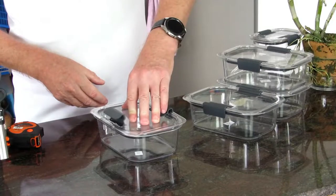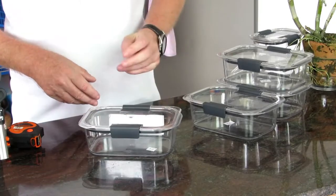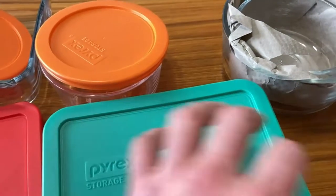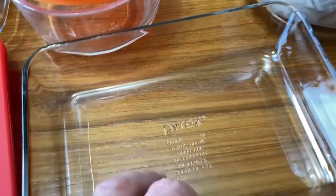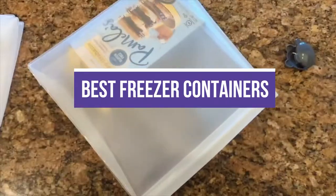Freezer containers come in a variety of sizes and shapes to suit different storage space capacities and configurations, as well as user preferences. Use this guide to find the best freezer containers that will meet your needs in terms of convenience, style, and economy. In this video, we will recommend you the 5 best freezer containers.